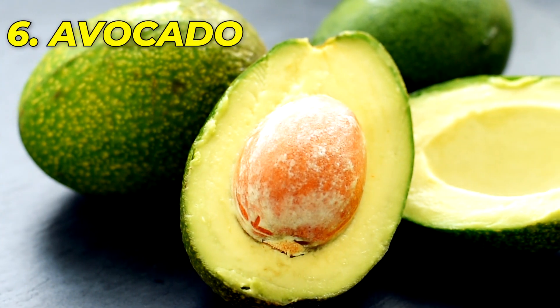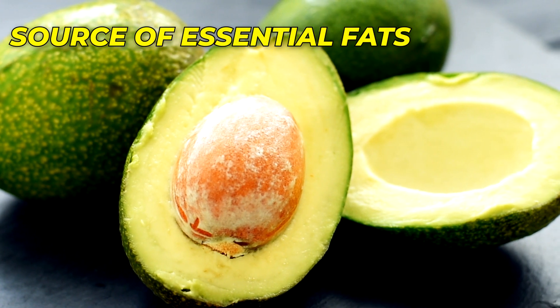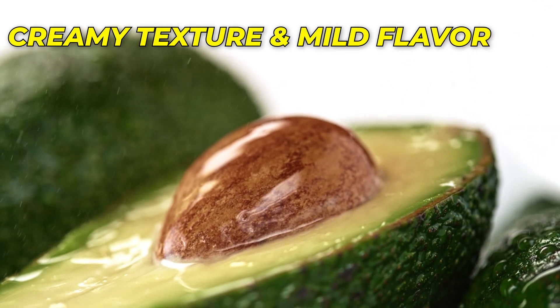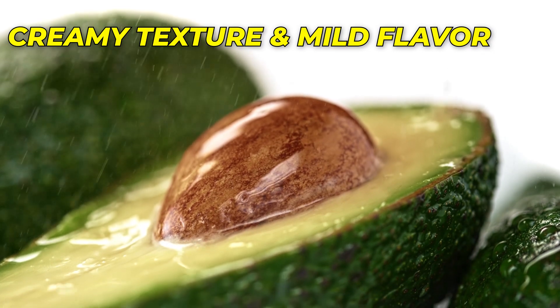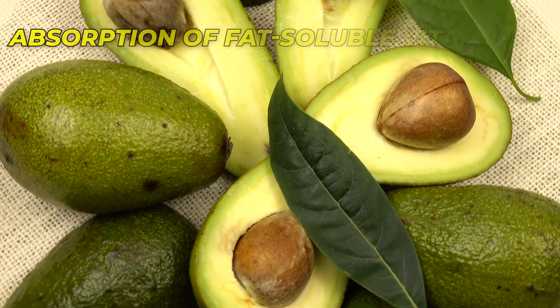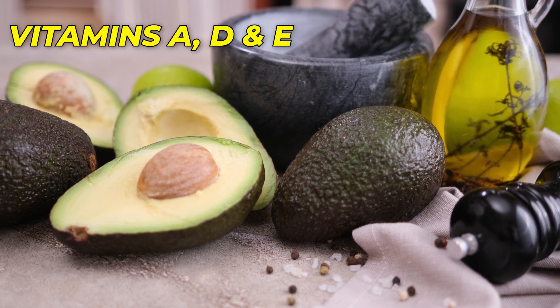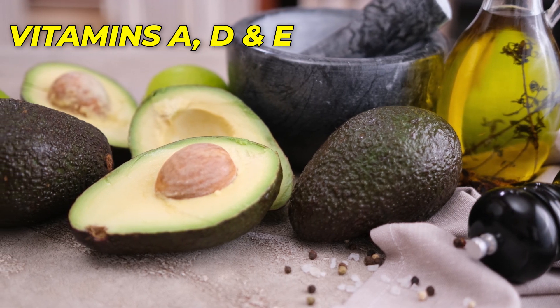Number 6: Avocado — a source of essential fats. Avocado, with its creamy texture and mild flavor, is not only a parent favorite but also a nutritional powerhouse. Rich in healthy monounsaturated fats, avocados facilitate the absorption of fat-soluble vitamins, such as vitamins A, D, and E, all of which are critical for immune function.